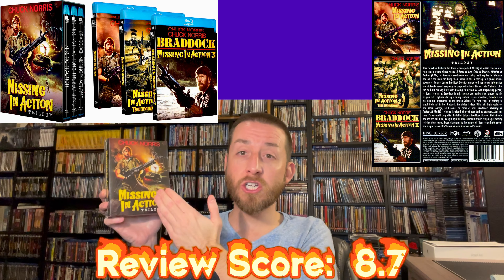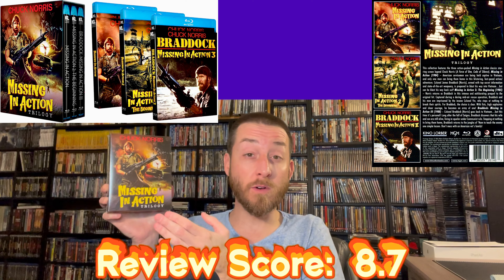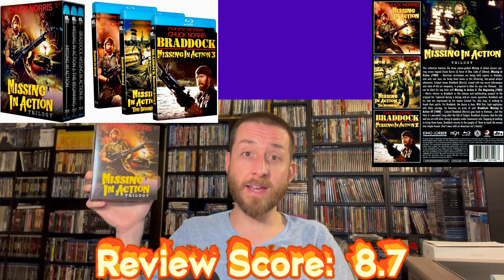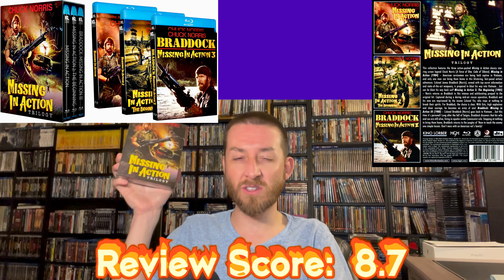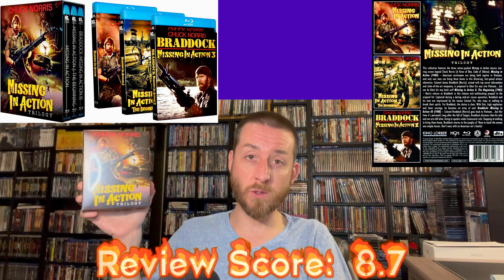Image and sound: 8.7. A recommended release to buy and add to your collection, especially if you like Chuck Norris. If you don't own these films already, definitely buy this set. And if you own the previous Blu-rays, you'll still want to get this one if you enjoy these movies. An 8.7 is a very good review score.